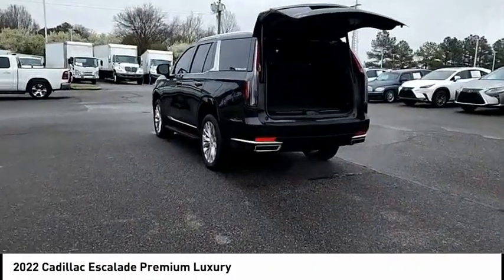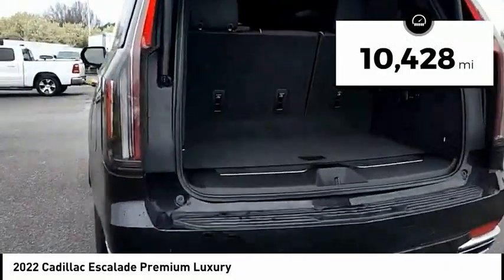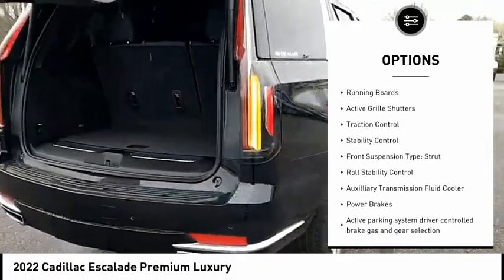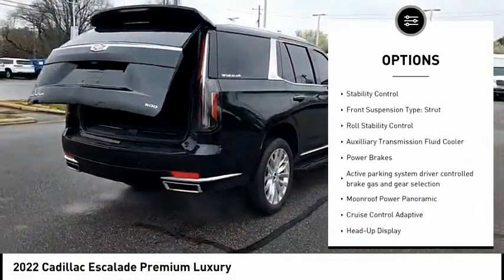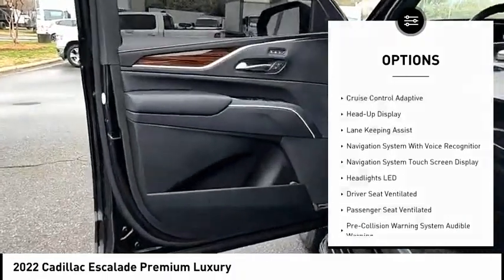This makes the Escalade an easy choice. This vehicle has less than 15,000 miles. Here are some of this vehicle's great options: power windows with safety reverse, remote engine start, running boards, active grill shutters, traction control, stability control, and front suspension.